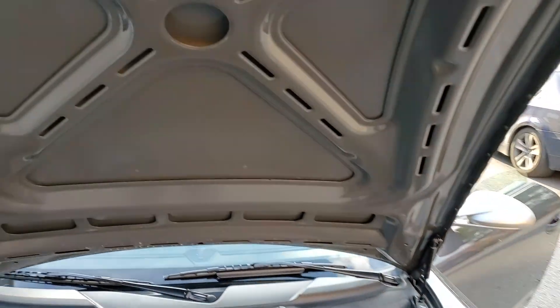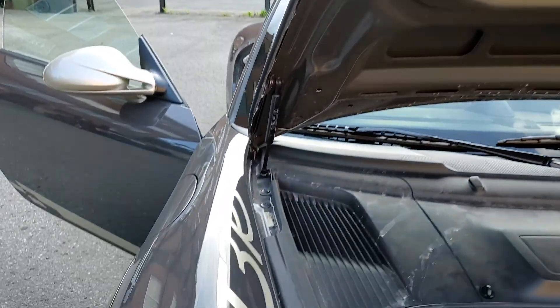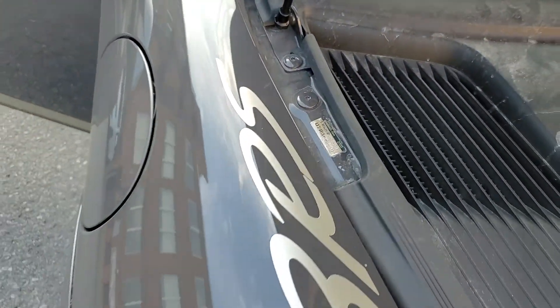You can see the insides of the storage compartment. The stickers are also present here.